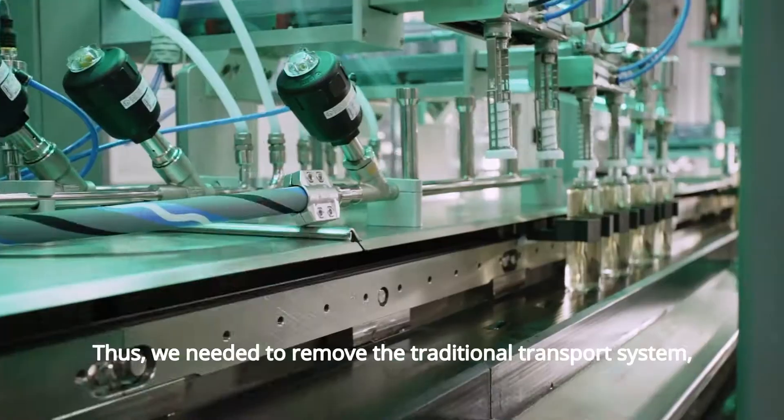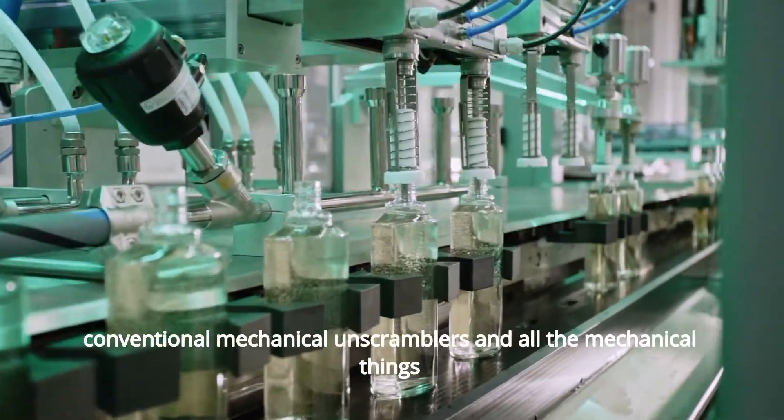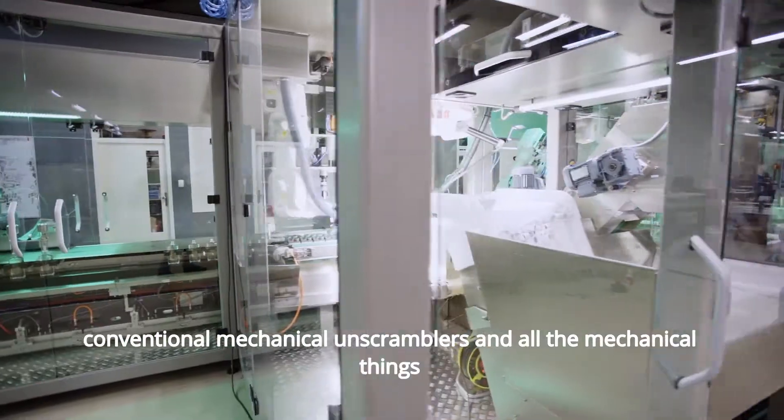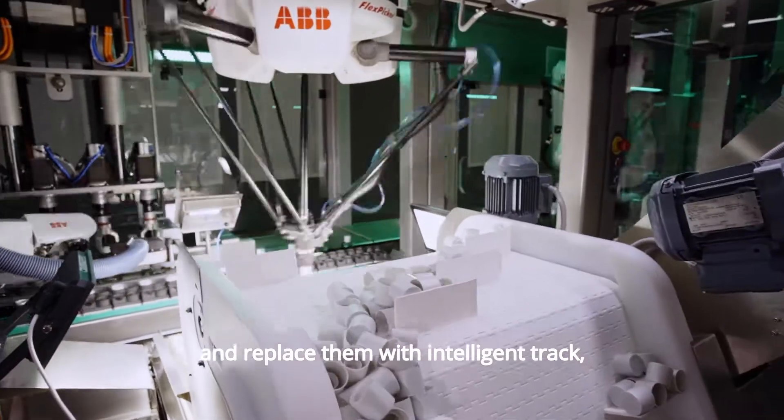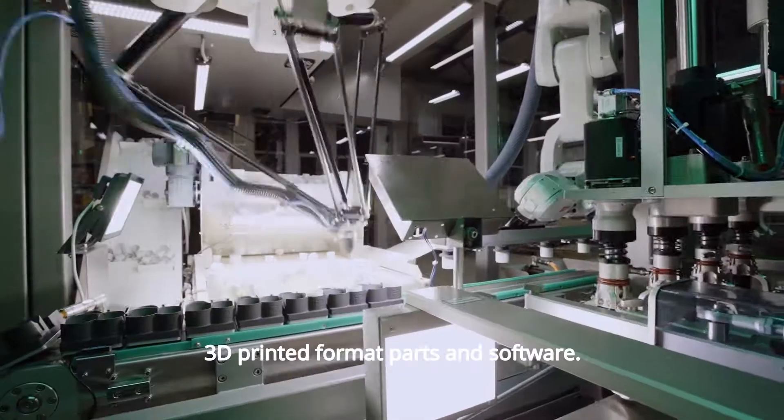Thus, we needed to remove the traditional transport system, conventional mechanical unscramblers and all the mechanical things, and replace them with intelligent track, 3D printed format parts and software.